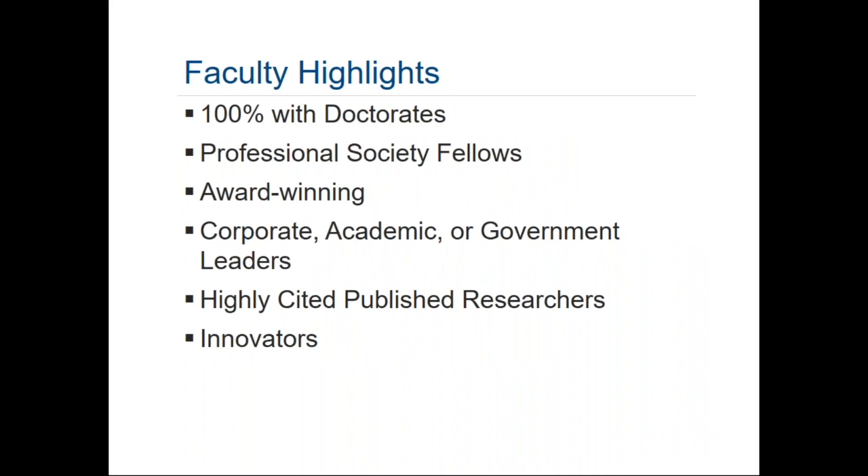100% of our faculty have a doctoral degree. Many are award-winning, either for technical or teaching accomplishments or both, including recognition as professional society fellows such as ACM fellows or IEEE fellows. They are leaders — many in leadership roles within their workplaces, supervising others who do mathematics. Many have published in peer-reviewed, well-recognized journals. In general, all of our faculty are innovators in their own right, whether through their organizational work, external contributions, or both.